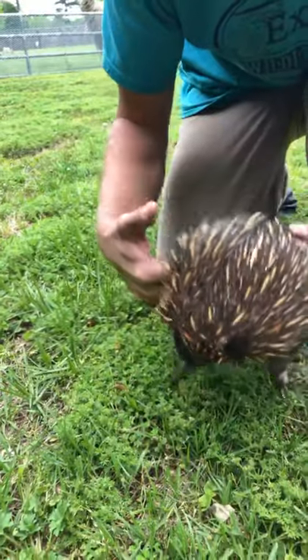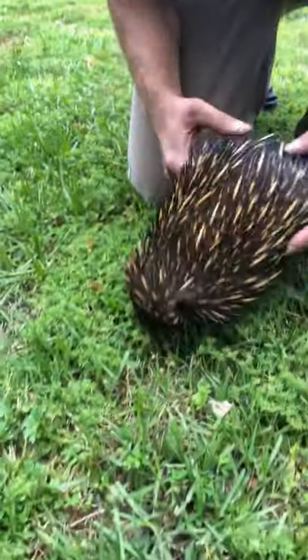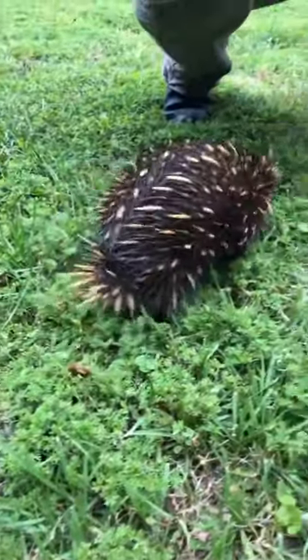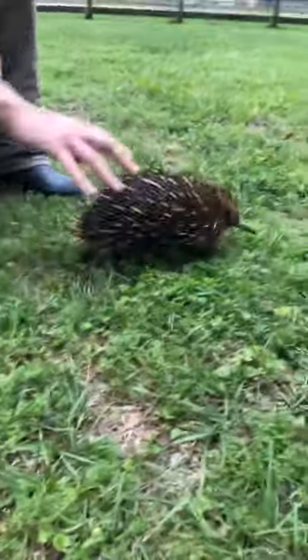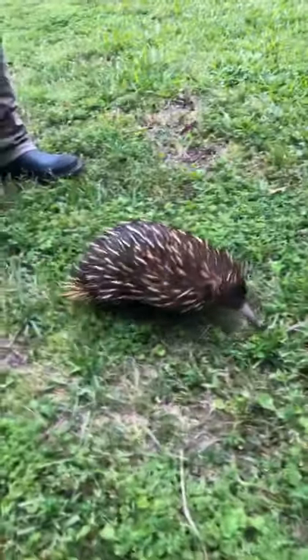These animals do not have any teeth, but instead they have these hard pads located on the roof of their mouth and on their tongue, and that'll help them to crush up the ants, termites, and other little invertebrates that they consume. As you can see, they're covered in quills — that's a defense mechanism. And that does not make them related to porcupines or anything.